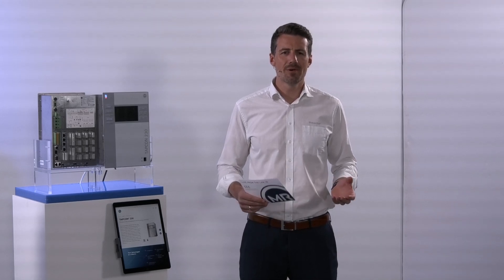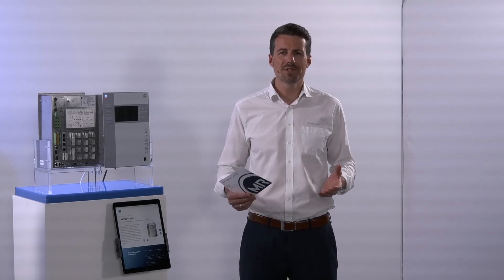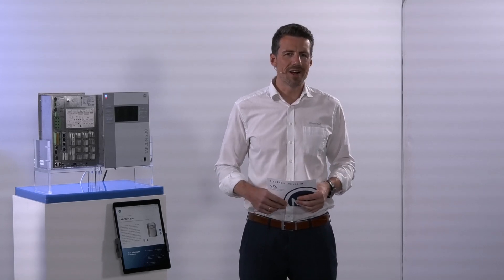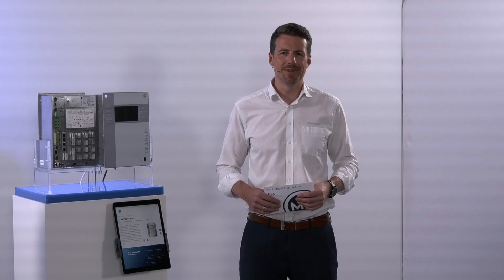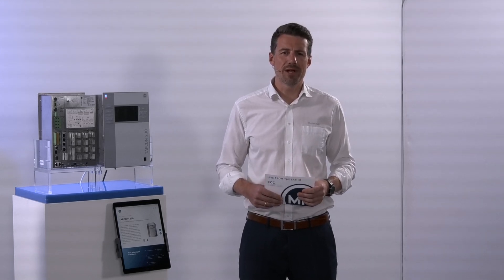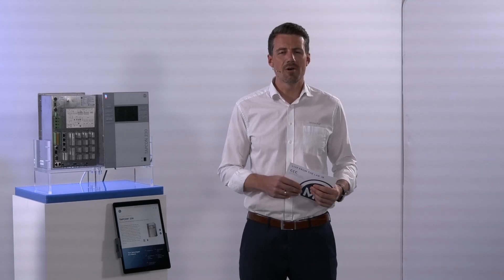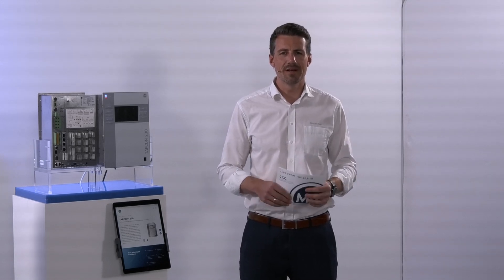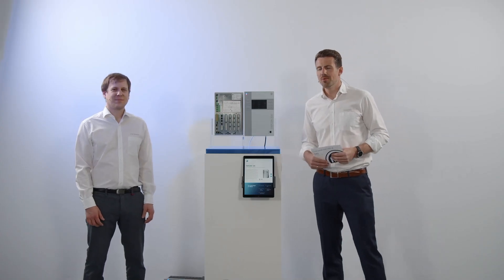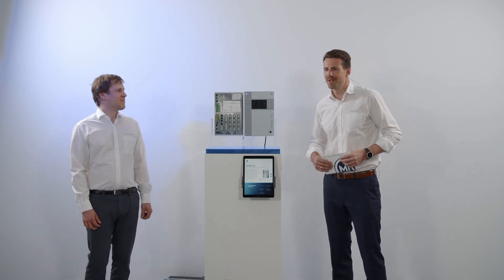Within this short online session, ladies and gentlemen, we would like to talk about one of the most important control functions in a power grid system. We're going to talk about automatic voltage regulation, which is realized by so-called AVR devices — automatic voltage regulators. For that reason, we brought Peter, one of our well-known experts here. Peter, thanks for supporting us.